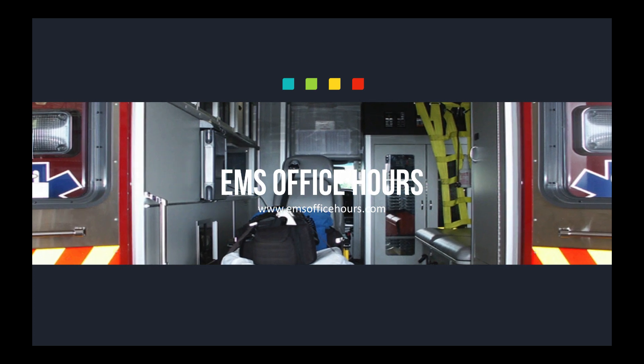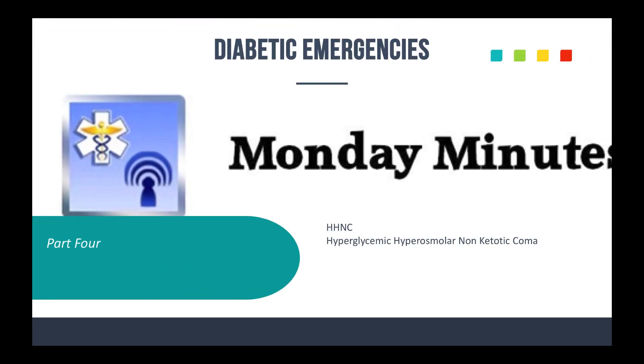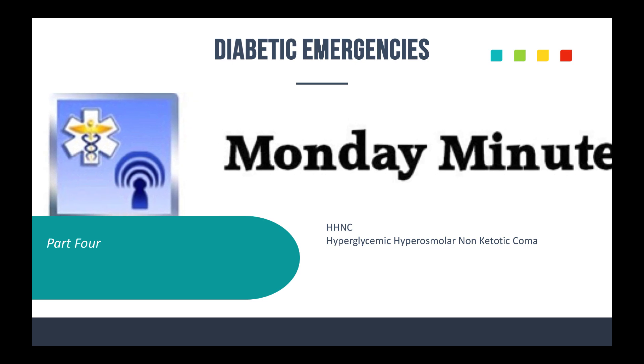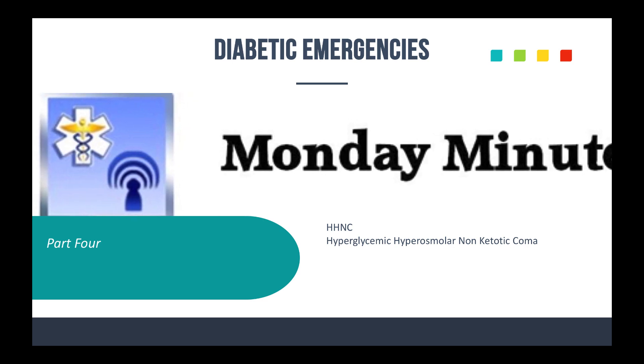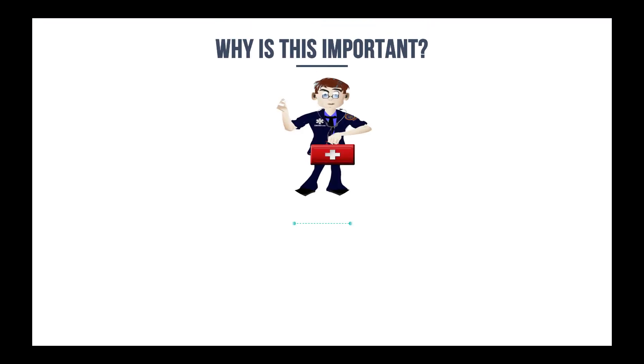Hey, welcome to EMS Office Hours. This is your Monday Minutes. I am Jim Hoffman, and today we are going to wrap up the diabetic emergency section and talk about HHNC, or hyperglycemic hyperosmolar non-ketotic coma. That's a mouthful. Before we get to that, I want to remind you why this stuff is important.